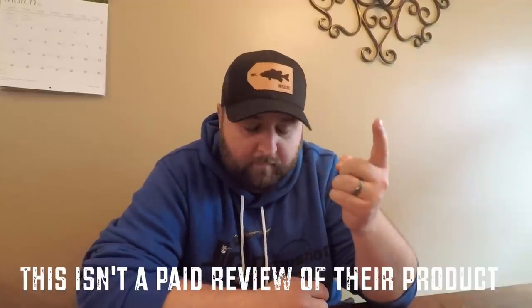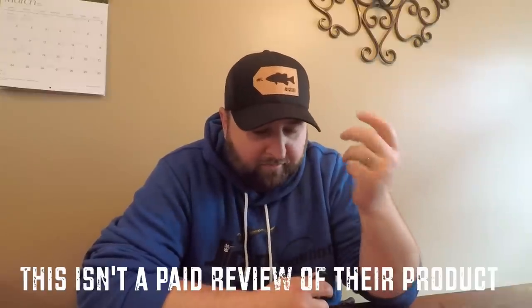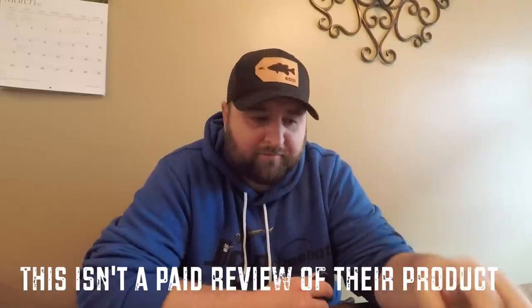What's up everybody, Justin here. You see these boxes advertised all the time on Instagram and Facebook, you see all the YouTubers doing the mystery tackle box or lucky tackle box challenge. I've never gotten one of these subscription boxes and I've been curious: are they worth the money you pay for them, do they give you good lures that are going to catch fish, and are they good for the fishing industry?